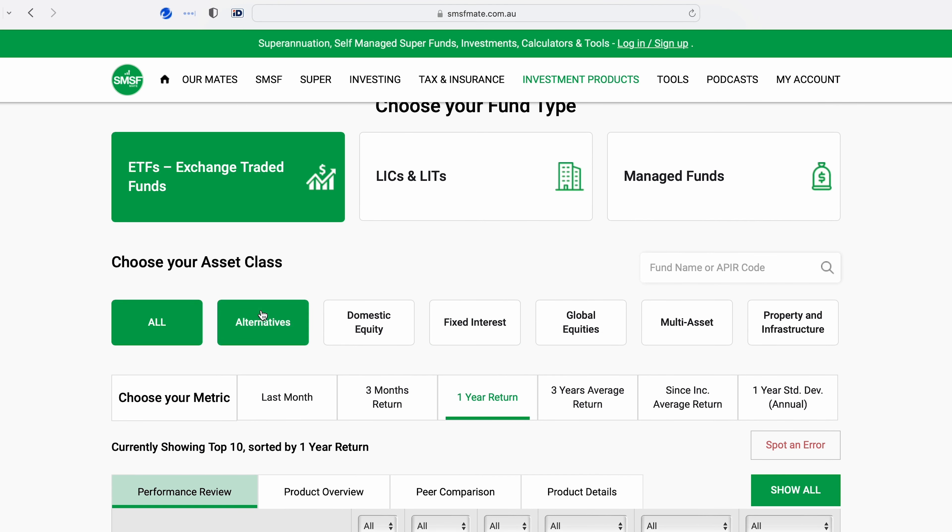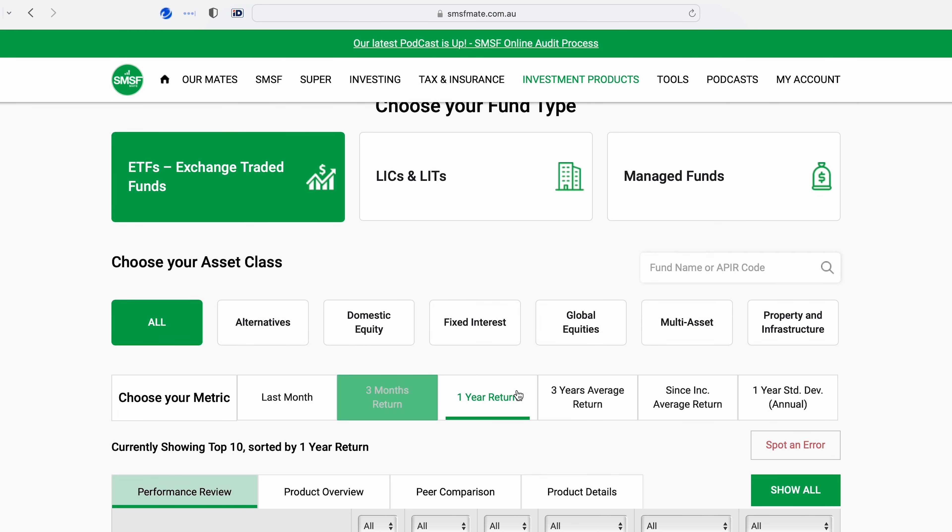If you want to filter down to a bit more detail, you can scroll up and there are some asset classes, so you could refine down to domestic equities, or you could go three months or three years.